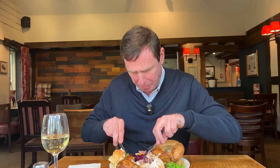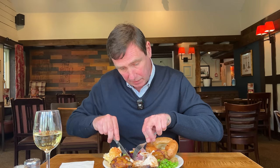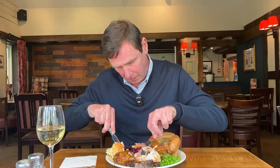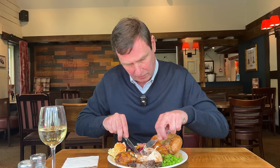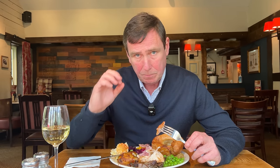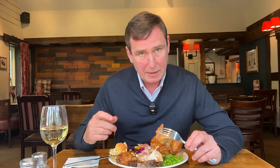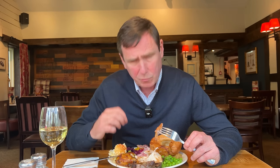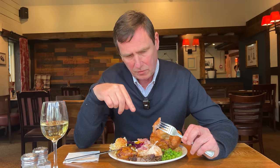Now for the gammon. Just cutting in there — I can tell you already how tender that gammon is. Literally just cuts, no problem at all. All three meats are cooked perfectly, full of flavour. With the gammon there's a nice saltiness coming through. But the thing that's really got me is how tender all of them are — they are so tender. That's a massive thumbs up from me.